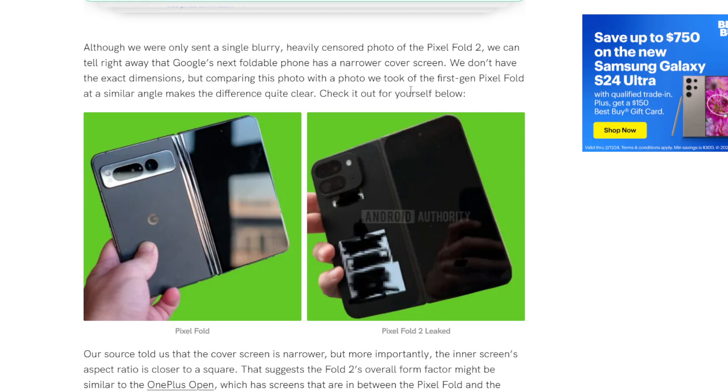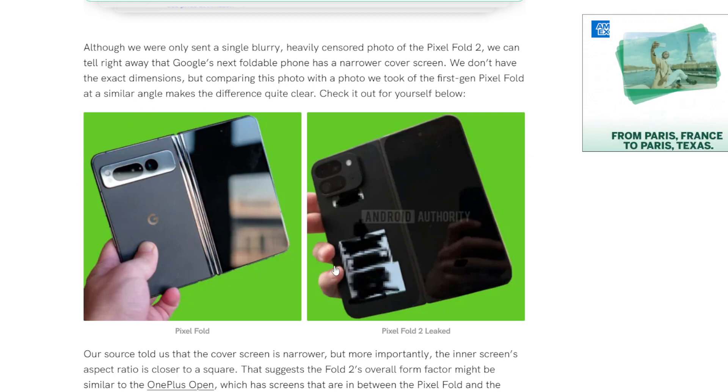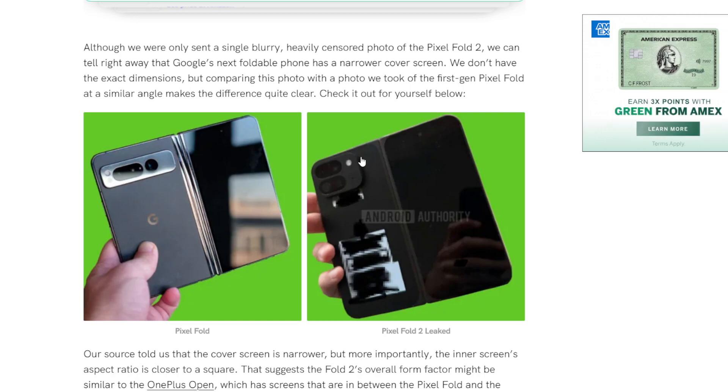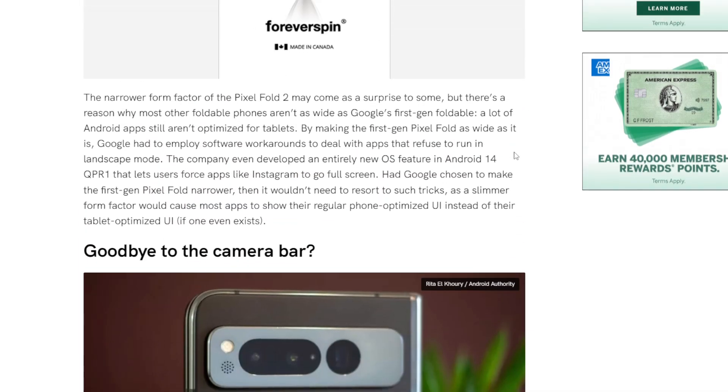It feels taller, smaller, and I don't like it. I like having a full-fledged phone on the outside and a huge inside display. This one doesn't look like it would be an 8-inch inside. The Pixel Fold 1 is like a 7.6-inch inside display — I think the Fold 2 would be like a 7.2-inch. I don't think that would be in any way better than what we have now.